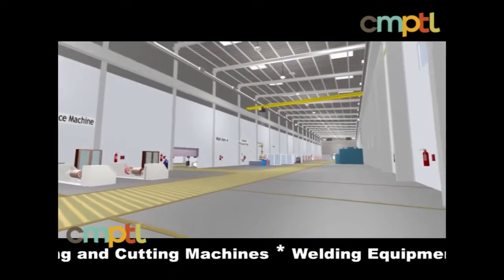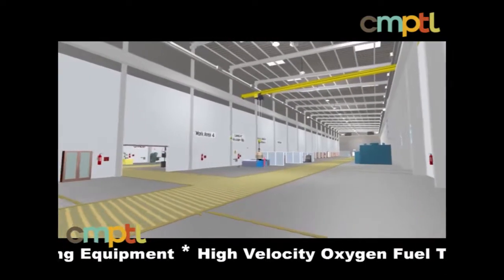Additional equipment includes lapping and cutting machines, welding equipment, high-velocity oxygen fuel thermal spray processors, curing ovens and heat treatment facilities.